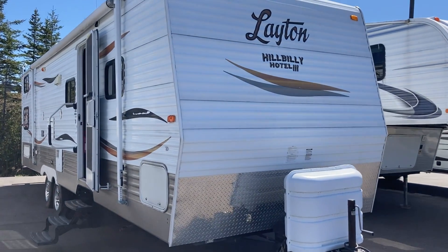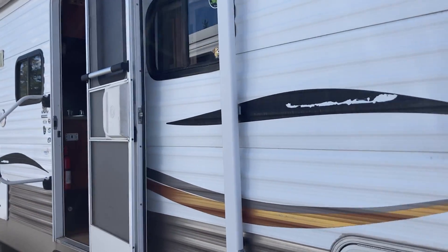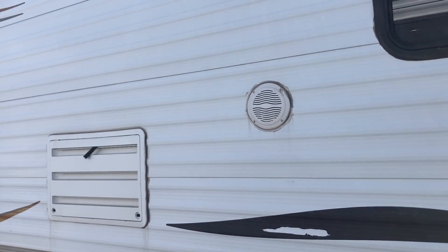Hi folks, Jason here at Leisure Time Sales, and trade season is upon us. The campgrounds are starting to open up, so we're starting to see some of the great pre-owned units we've made deals on show up here at the lot, which gives you an opportunity to get into an RV that suits your budget.